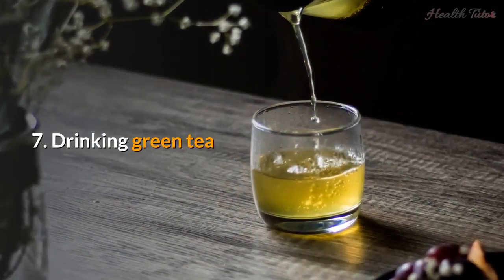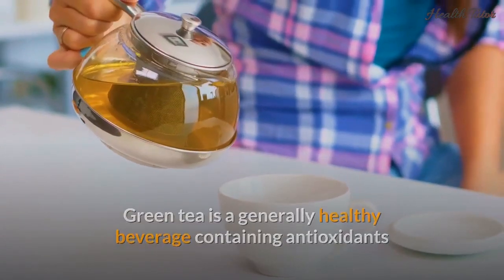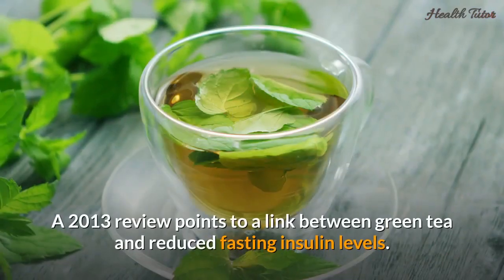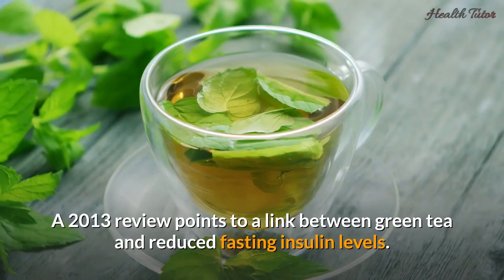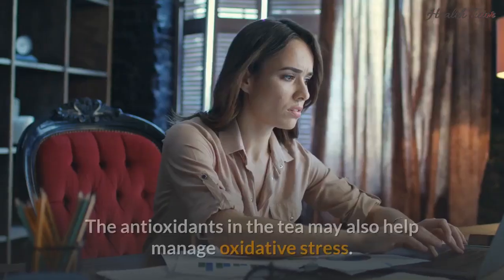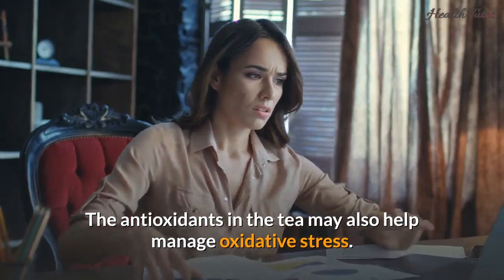Number seven: drinking green tea. Green tea is a generally healthy beverage containing antioxidants and compounds that boost metabolic health. A 2013 review points to a link between green tea and reduced fasting insulin levels. The antioxidants in the tea may also help manage oxidative stress.